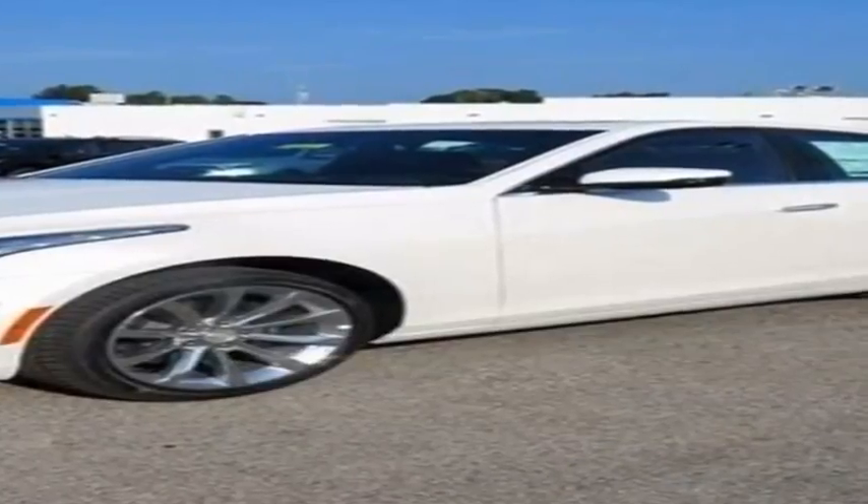What's new for 2018? Two additional USB ports now live in the back of the CTS's center console so that rear-seat passengers can charge their devices. Up front, the optional heated steering wheel now turns itself on in low-temperature conditions, while a new exterior color, satin steel metallic, is now available. Revisions to the My Cadillac iPhone app now include Apple Watch compatibility, allowing users to select a variety of commands from their wrist.